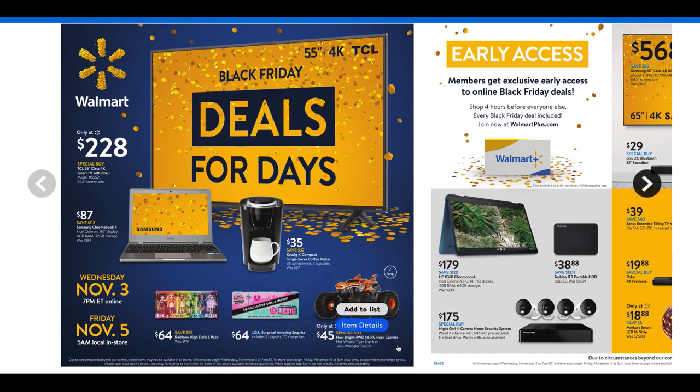Check out this New Bright rock crawler Jeep Wrangler for $45. That is a really cool little buy.